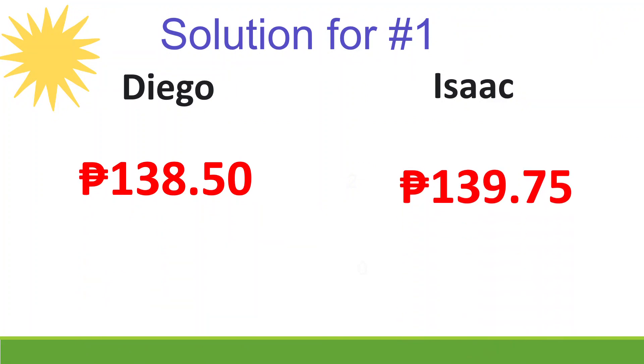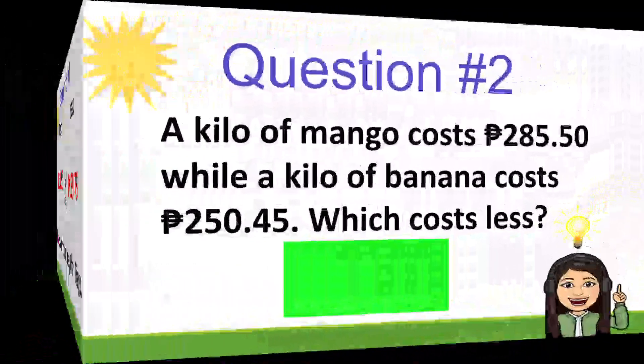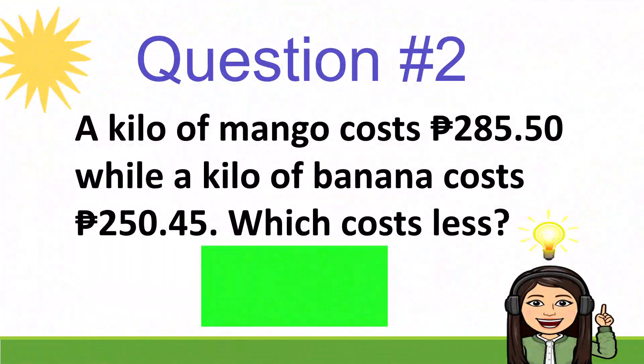Isaac saved more money than Diego. Question number 2: A kilo of mango costs 285 pesos and 50 centavos, while a kilo of banana costs 250 pesos and 45 centavos. Which costs less?